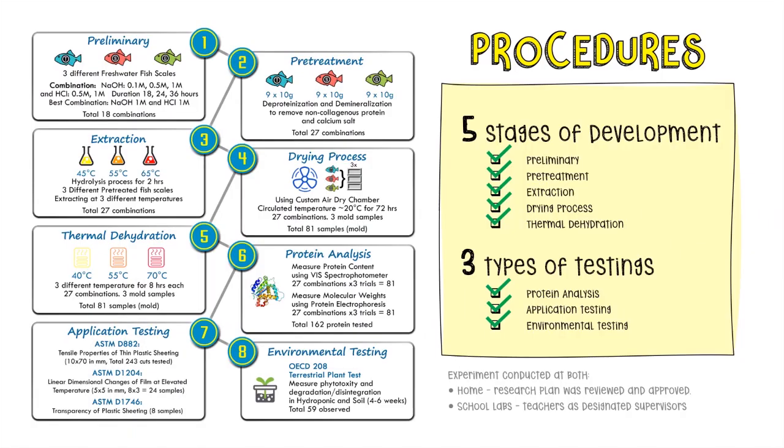I developed this using three types of sustainable freshwater fish: Nile Tilapia, Mangrove Red Snapper, and Giant Gourami. I developed this in five main stages: preliminary, pretreatment, extraction, drying, and thermal dehydration. And I conducted three main tests: protein analysis, application testing, and environmental testing.